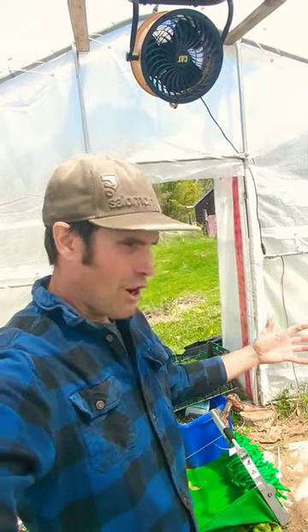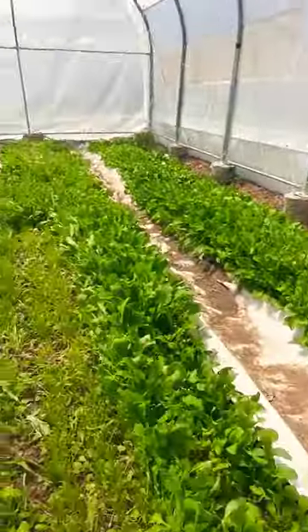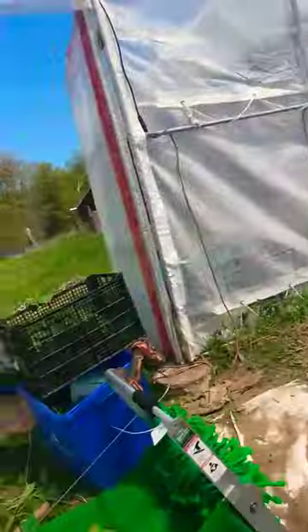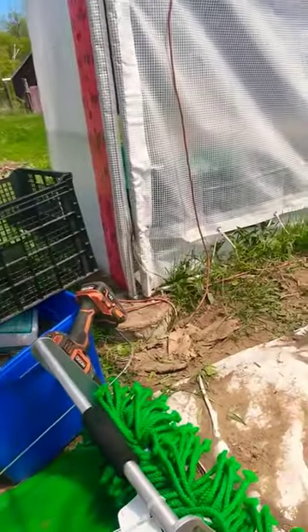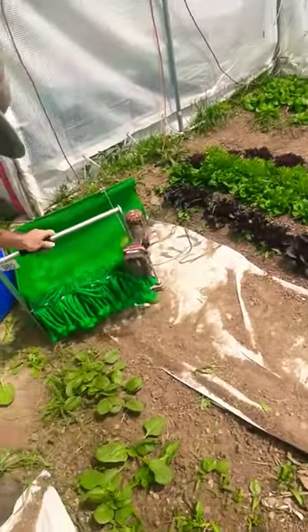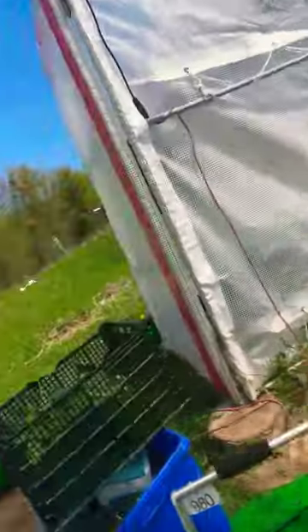Good day everyone! I am in the greenhouse today harvesting some more crops — so exciting, it's that time of year. I've been cutting some arugula this morning and just started doing some spinach. I've been using the greens harvester I got last year at an auction. I'm super excited — it works really well. I've done a video on it already but maybe I'll do another one sometime soon; it's super efficient.